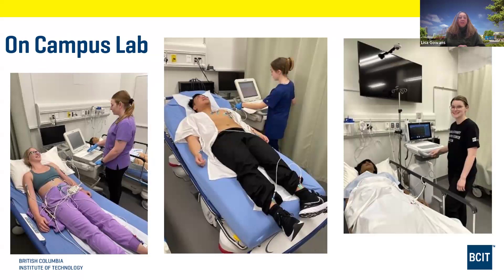Our on-campus lab features a simulation area with high-fidelity mannequins that can blink and breathe. We work in a control room and use a voice for the patient. The spaces are created to really simulate what a hospital room would look like. It's a great area to practice for two weeks straight in the state-of-the-art building.